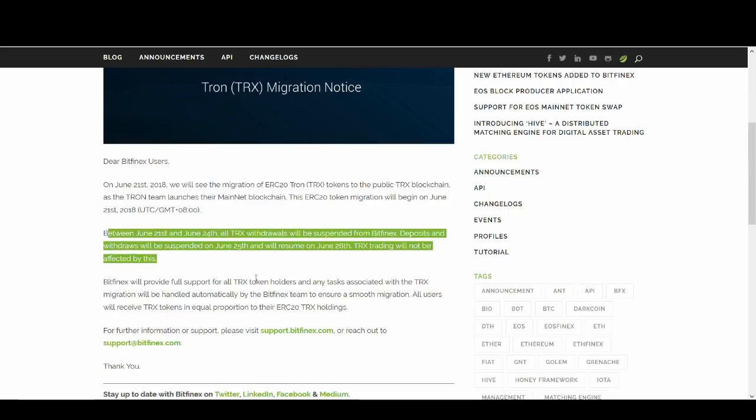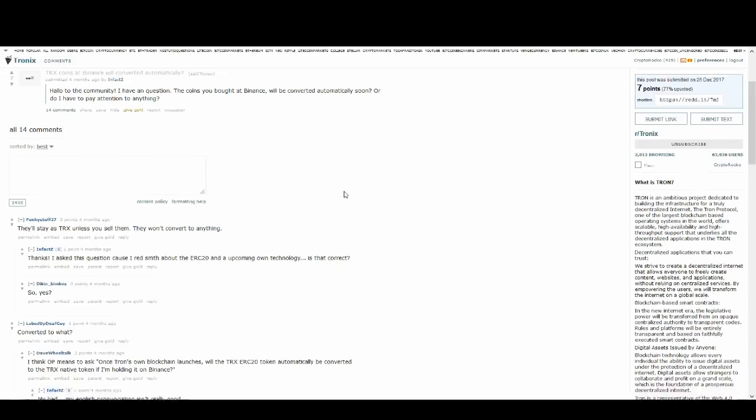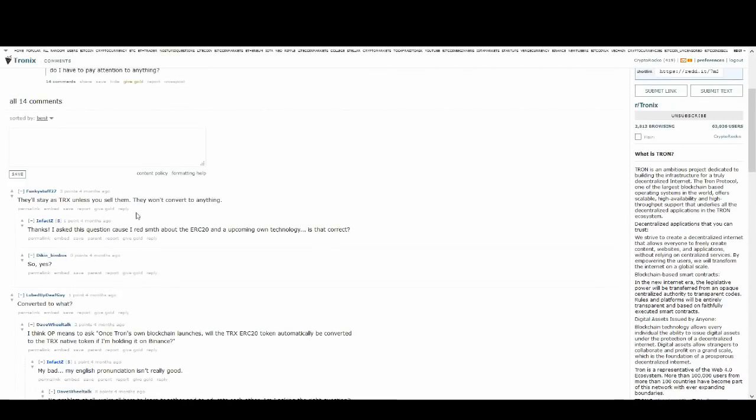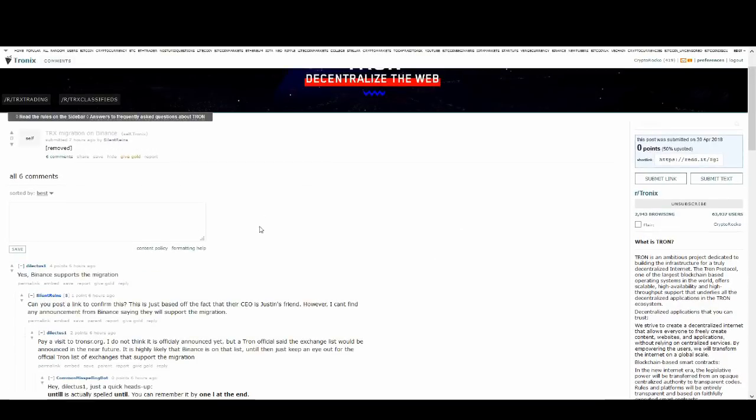So you can still trade — trading will not be affected, but withdrawals and deposits will be suspended due to this migration. Bitfinex has let all customers know. I was hoping Binance would have done that as well. Unfortunately I couldn't find any letters from Binance, but I've read a few posts on Reddit and Twitter saying that Binance will be supporting it. As long as you've got your coins on Binance, they will do all the work for you in the background automatically.